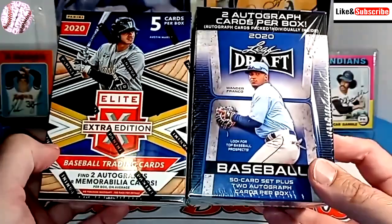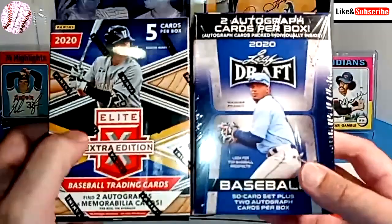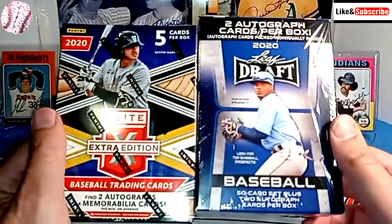Both of these blasters should contain two autographs. It could also be a memorabilia card, so there could be a relic in here as well. What we're hoping to pull is maybe a Wander Franco, maybe an Austin Martin. I know that in the Leaf Draft there's also Fernando Tatis Jr. and a bunch of current players on that list as well.